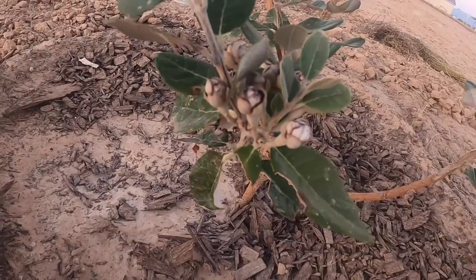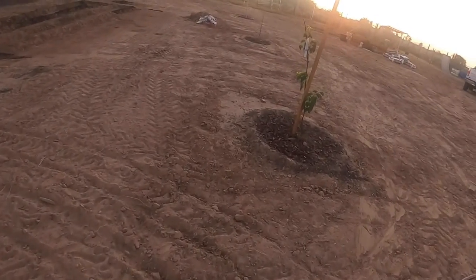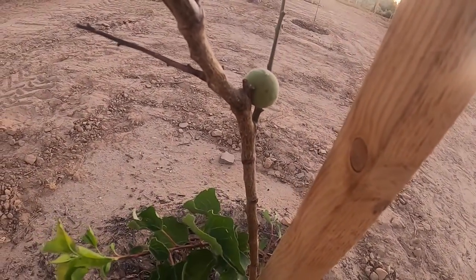Now I'm going to take you over to my apricot tree right here. Oh my goodness, see the little apricot right there? The bugs are so bad.